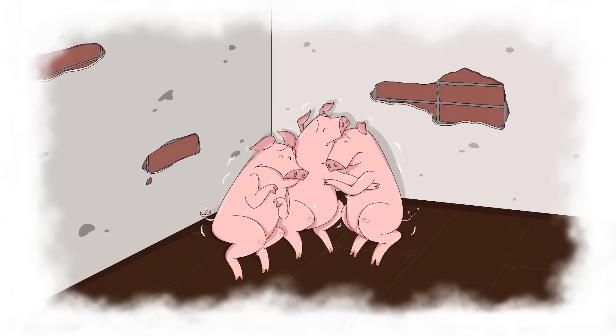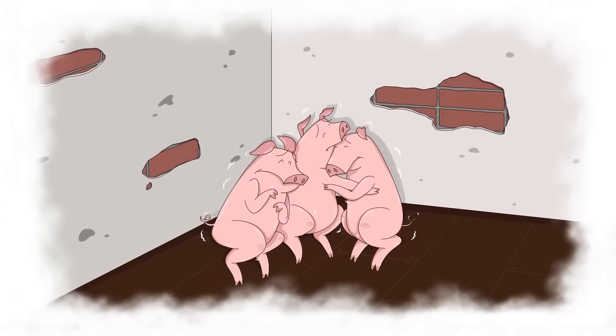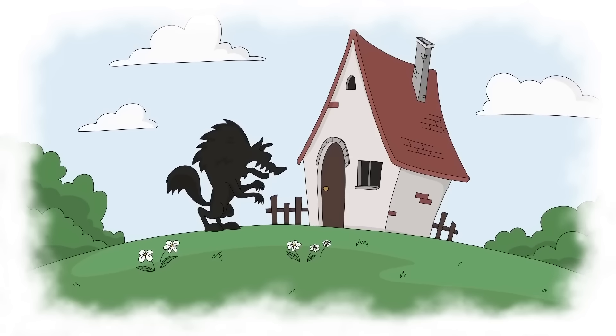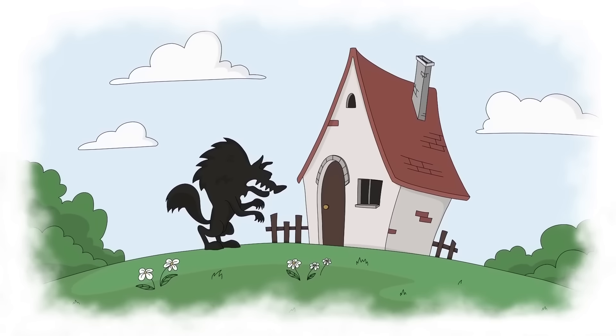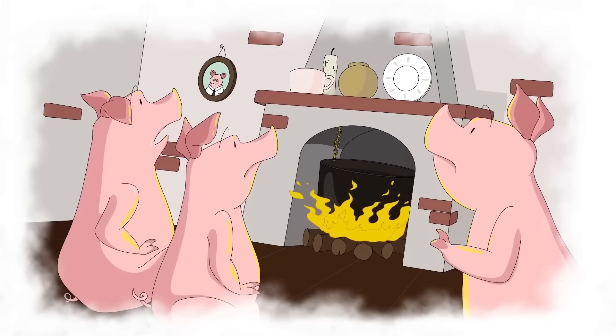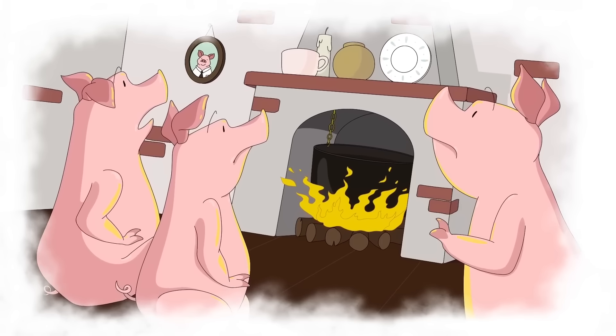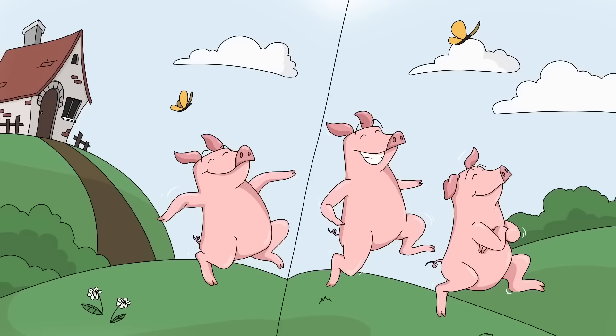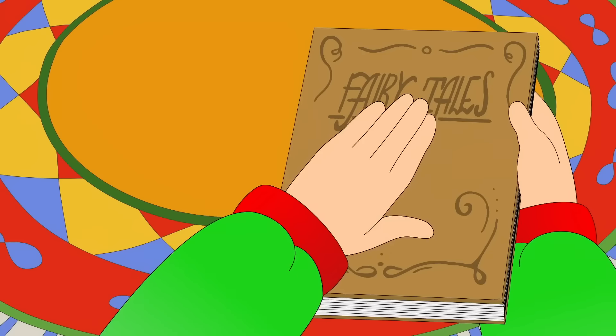The three little pigs were trembling with fear. Would their plan work? Or would the big bad wolf soon be inside their little house? Suddenly, down the chimney came the big bad wolf. And with a huge splash, fell straight into the cooking pot. And the three little pigs lived happily ever after.